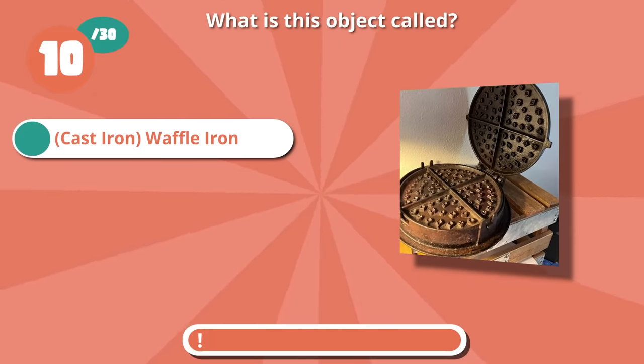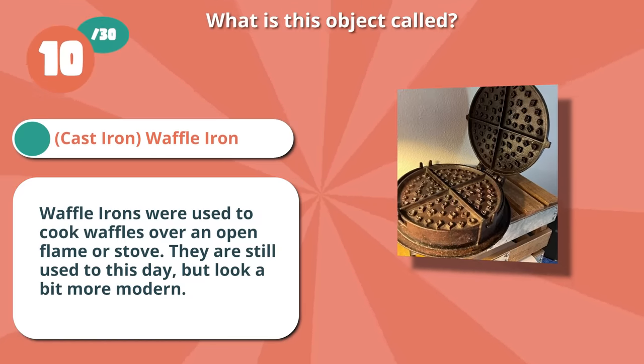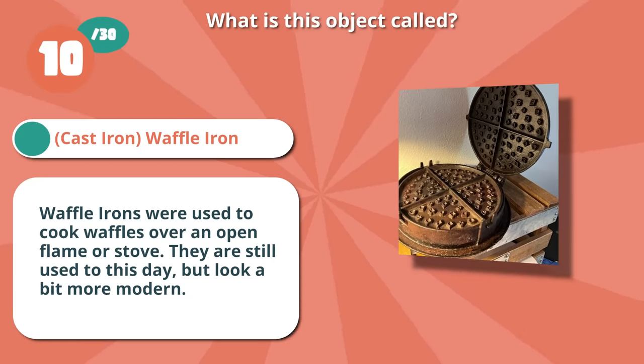It's a waffle iron. Waffle irons were used to cook waffles over an open flame or stove. They are still used to this day, but look a bit more modern.